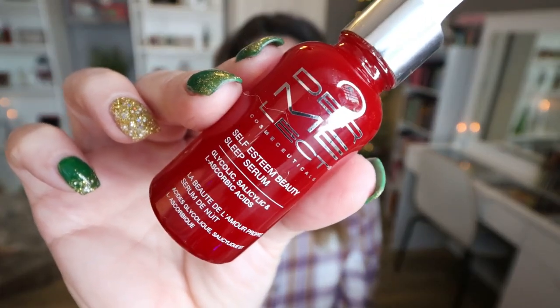Here's another serum I've actually repurchased and finished up again. This is from Dermalac — this is the Self-Esteem Beauty Sleep Serum. I love it. It smells like maple syrup — it smells so good. This is a skin repair serum and it's my nighttime serum. I love it. I feel like when I wake up in the morning, my skin looks amazing. Yes, I will buy this again — I've already bought this again. You can sometimes find this in Ipsy and Boxycharm pop-ups. Highly recommend.